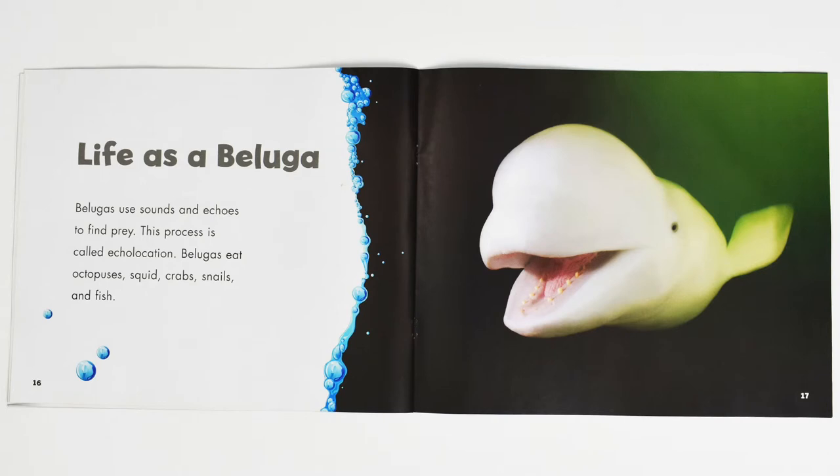Life as a beluga. Belugas use sounds and echoes to find prey. This process is called echolocation. Belugas eat octopuses, squid, crabs, snails, and fish.